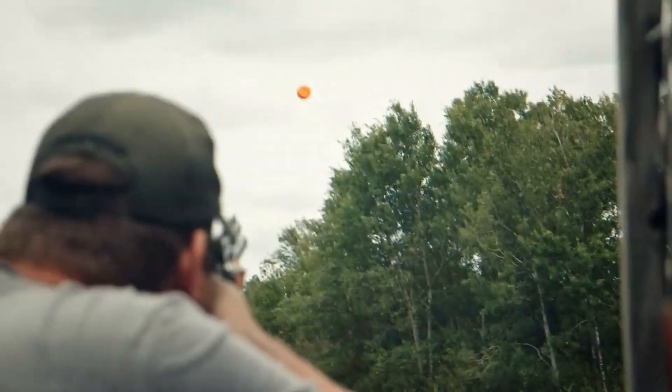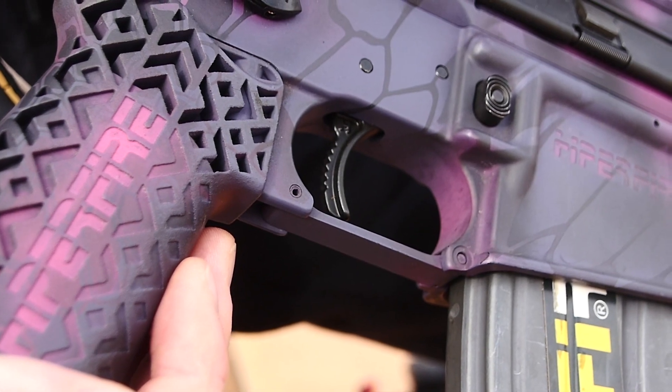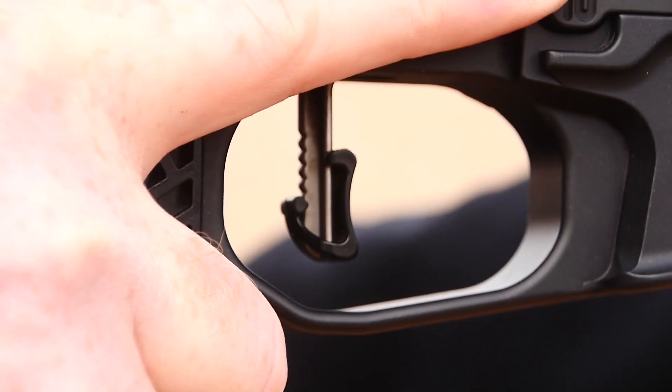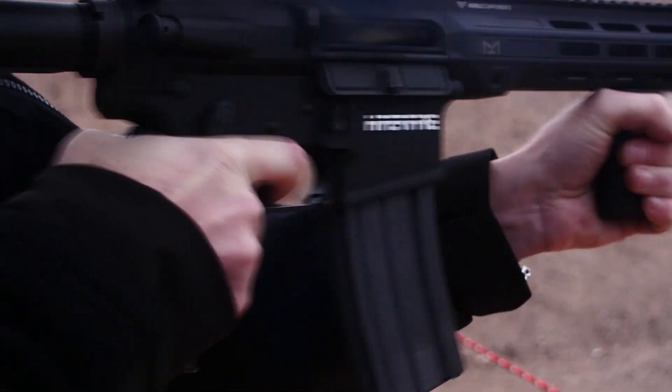You talk about durability — where are all the Hiperfire triggers manufactured? All Hiperfire triggers are manufactured in Minnesota, here in the United States. We maintain all high mil-spec tolerances, high-grade steel, and everybody we work with is within two hours of our shop so we can keep a close eye over all the manufacturing process.